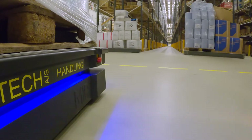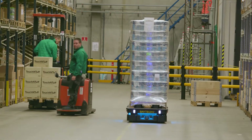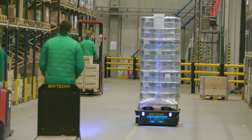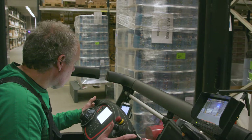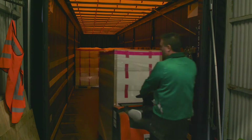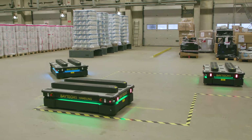We chose to start using MiR robots to move palletized goods from our receiving area into our narrow aisles where our high reach trucks operate. Goods arrive in the receiving area on a daily basis, and three MiR robots have a station just inside when the goods arrive.